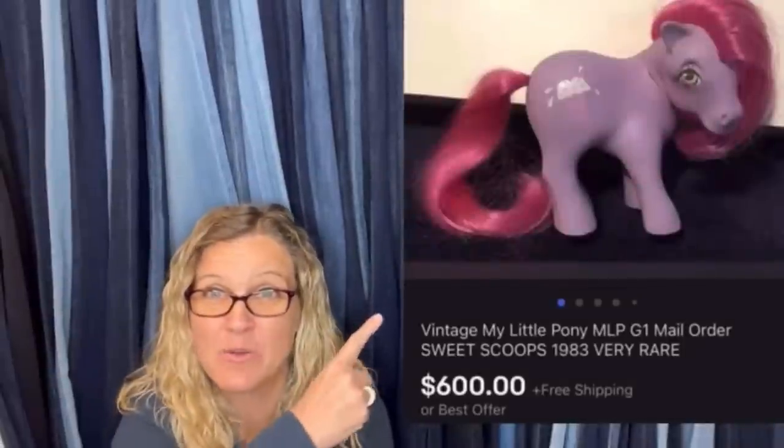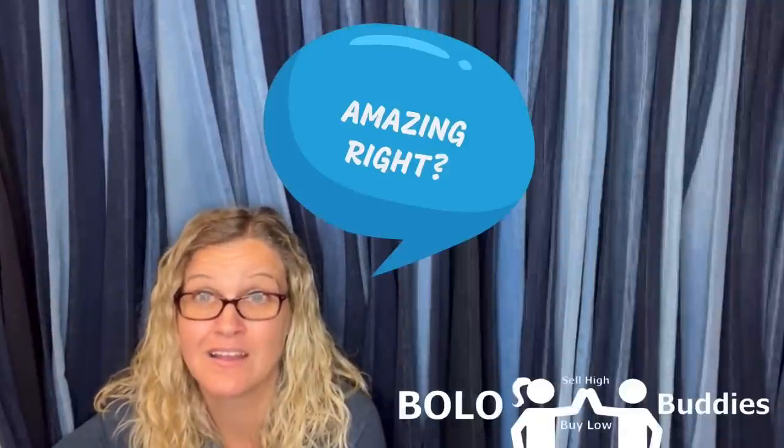Time for a seller. $600 for a My Little Pony — amazing, right? All right, let's get started.